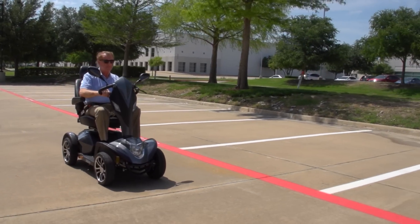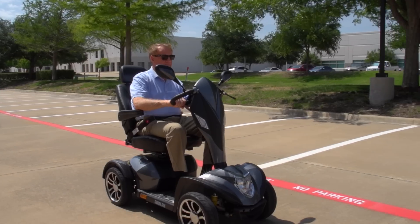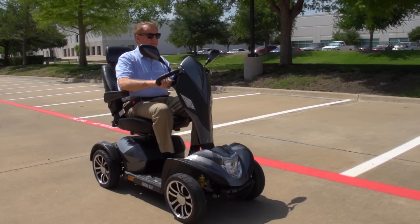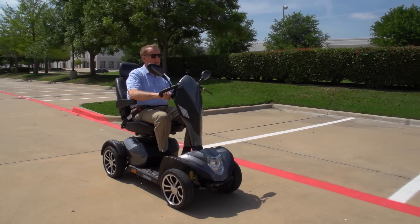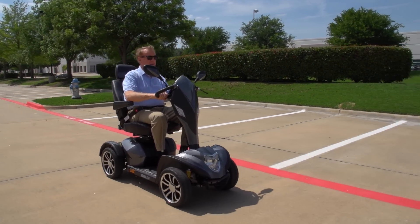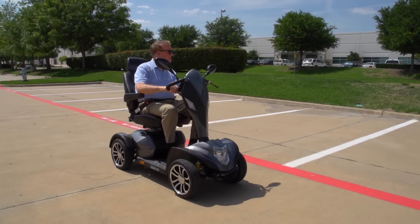Explore the great outdoors with top-of-the-line performance and ultimate luxury in the Cobra GT4 Executive Scooter from Drive Medical. An executive scooter like the Cobra GT4 can help people up to 450 pounds confidently and efficiently maintain their mobility independence.